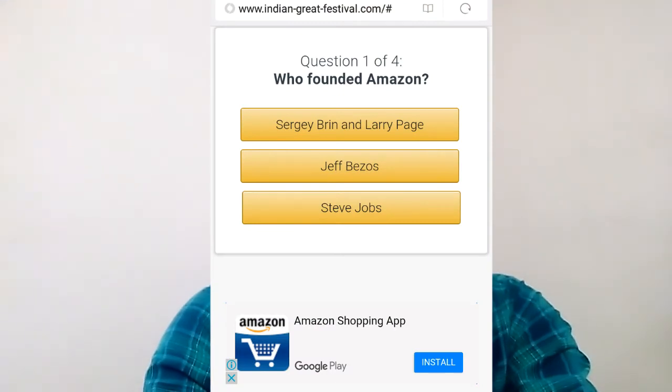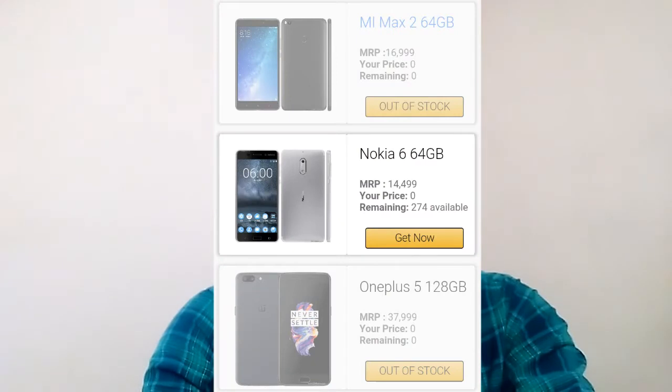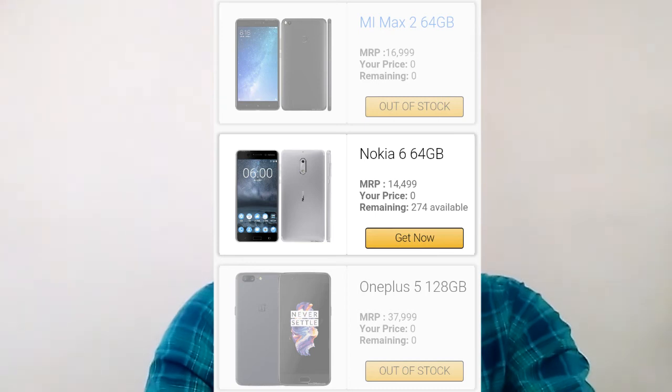If you want to choose questions, you can choose your prize. If you scroll down, you have a list of mobile phones — Mi Max 2, OnePlus 5, or Nokia 6. If you have the mobile list, you can choose, but it shows out of stock. If you have a Nokia 6 user, it shows out of stock.